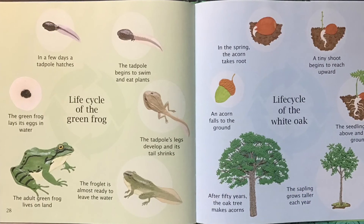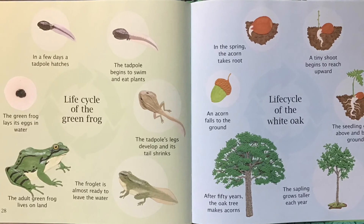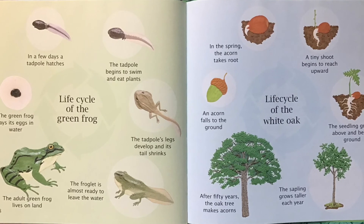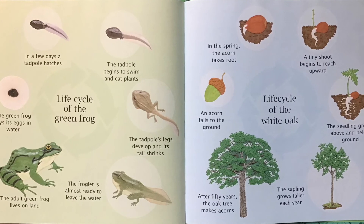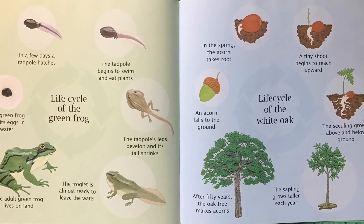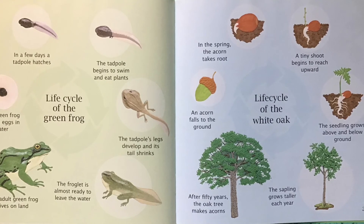Life Cycle of a Green Frog. The green frog lays its eggs in water. In a few days, a tadpole hatches. The tadpole begins to swim and eat plants. The tadpole's legs develop and its tail shrinks. The froglet is almost ready to leave the water. The adult green frog lives on land.